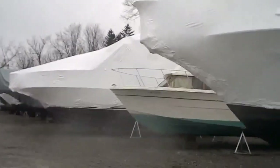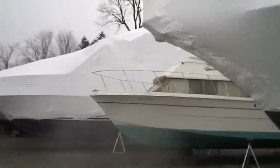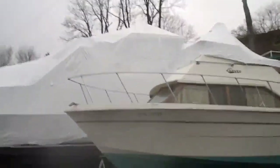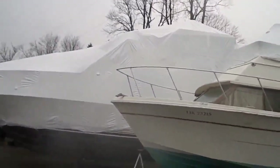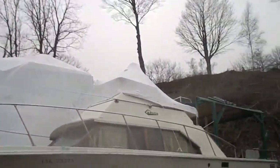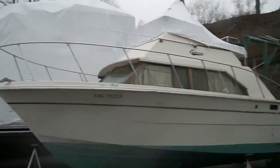And there she is. It's a 1978 Carver, 28 foot, in her winter home. She looks like she's wintered well. She dropped the bridge for me.